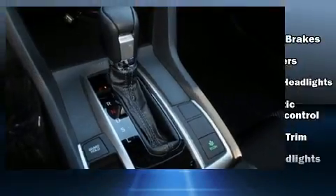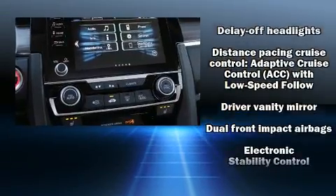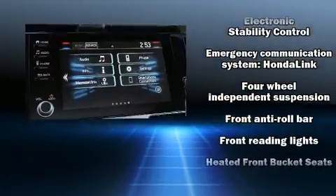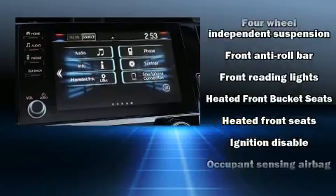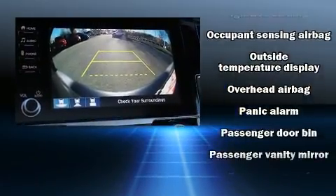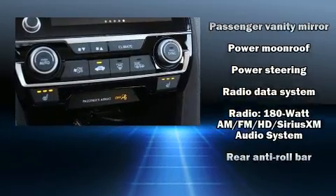Audio features include an AM/FM radio and eight speakers enhancing the audio experience throughout the interior. Safety equipment has been integrated throughout, including dual front impact airbags with occupant sensing, brake assist, an emergency communication system, and four-wheel disc brakes with ABS.